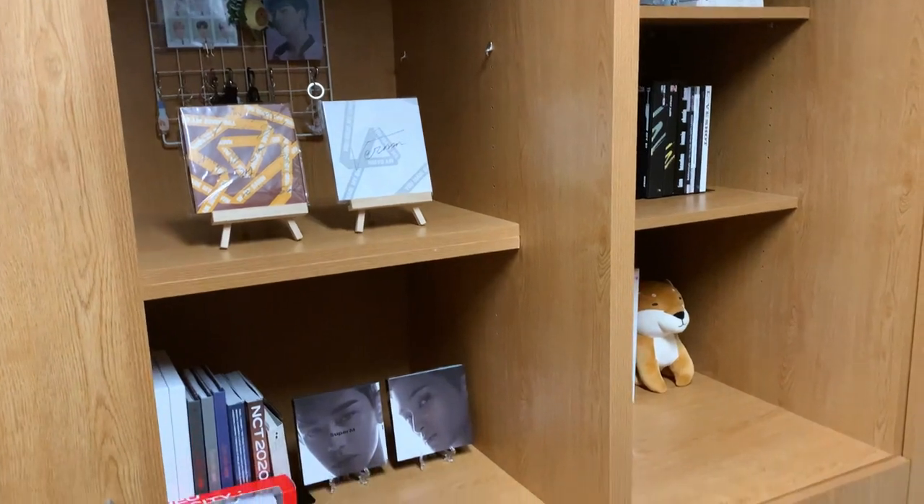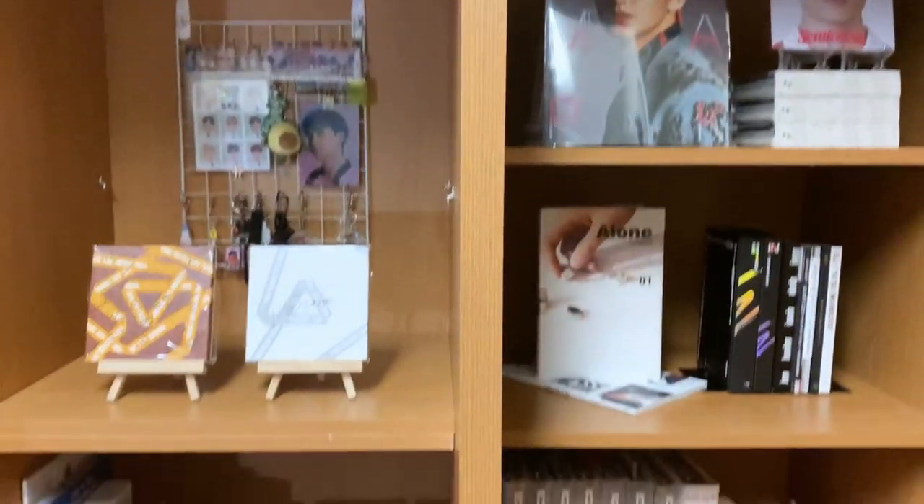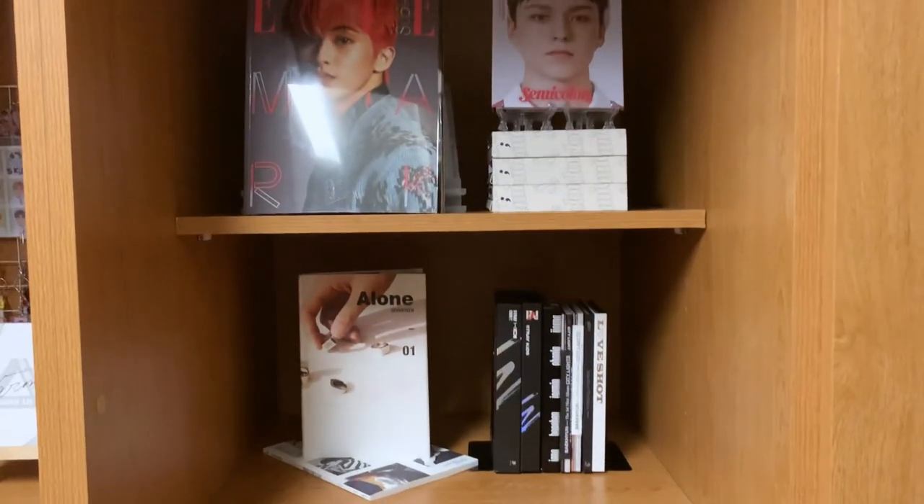Sorry, I kind of forgot to film the rest, but I didn't really do that much anyway. So yeah, this is just the current state of things. I'm kind of satisfied with these two shelves.